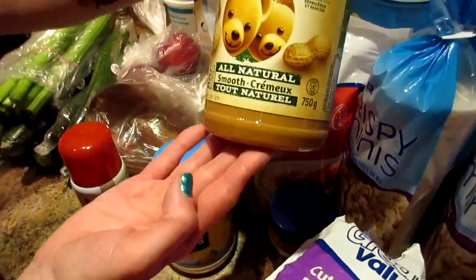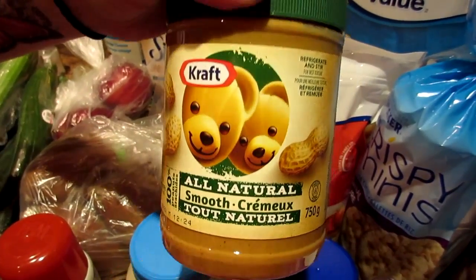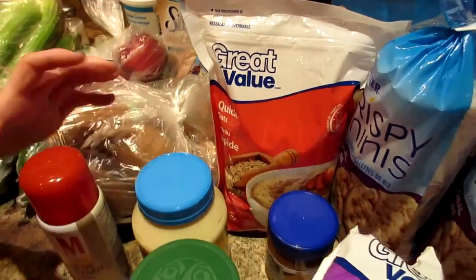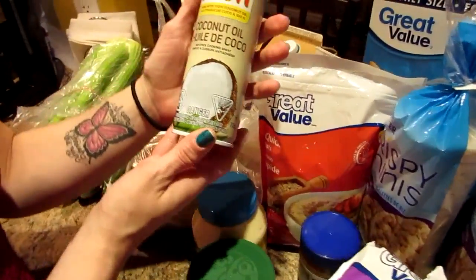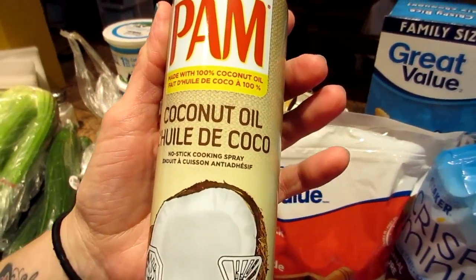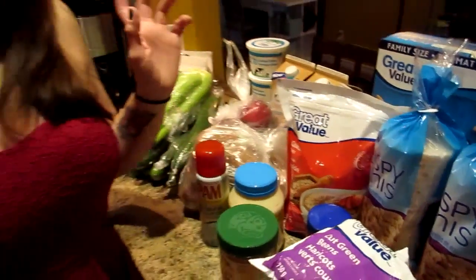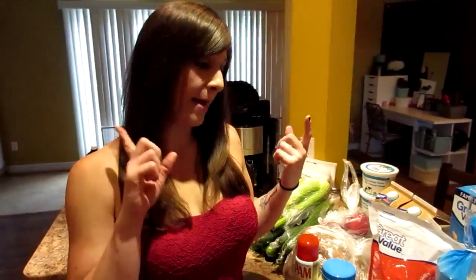I got some all-natural smooth craft peanut butter to go in my cottage cheese at night. And I got some Pam coconut oil — I'm gonna spray this on my oats and sprinkle some cinnamon and stevia and make toasted oats to make my own granola.